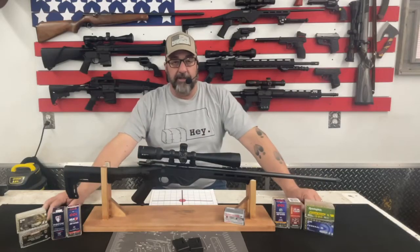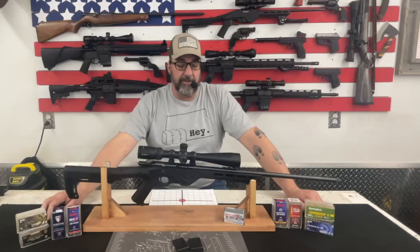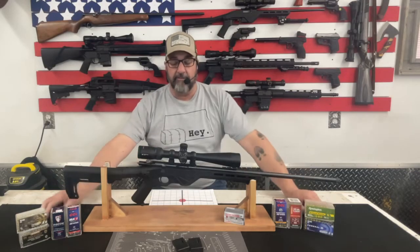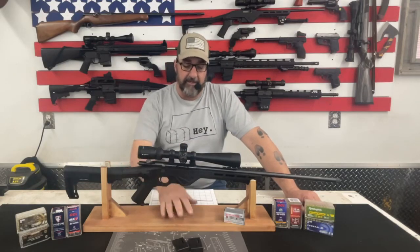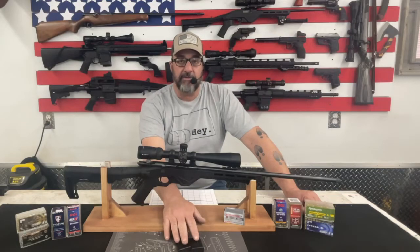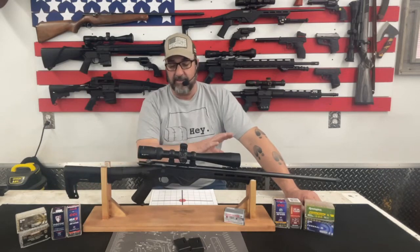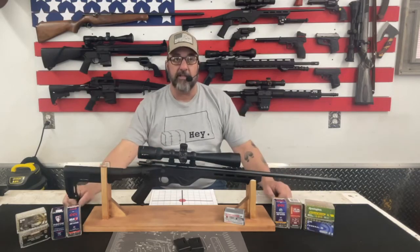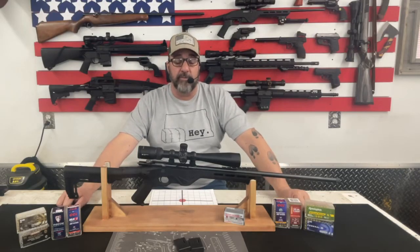The rifle did not come with the Vortex Diamondback Tactical Scope — I had that lying around and put it on just for the test firing today. Specifics of the rifle: it is a bolt action, it has a 20-inch barrel, it is magazine fed, it comes with two magazines and they're five rounders. They only hold five shots apiece — I tried putting more in and that's all they will hold.